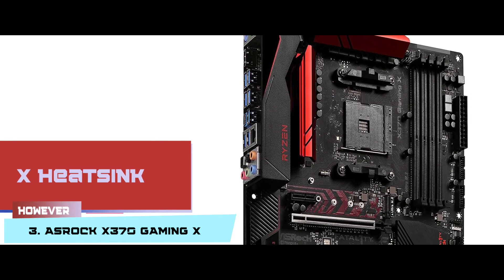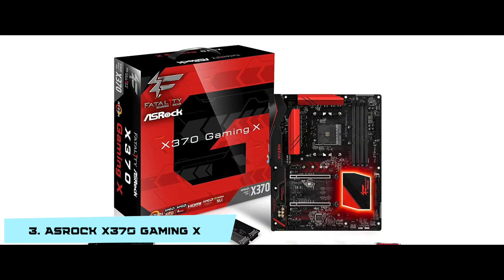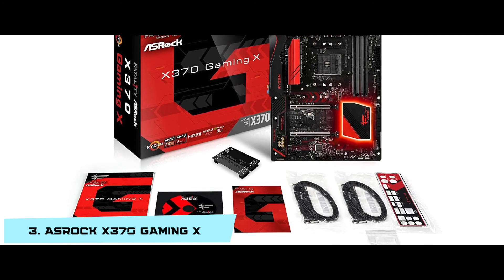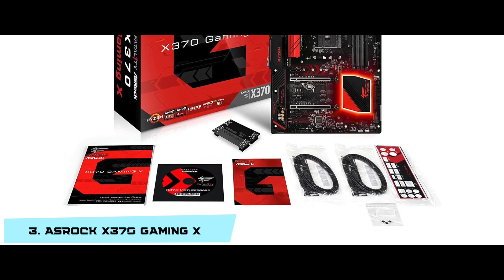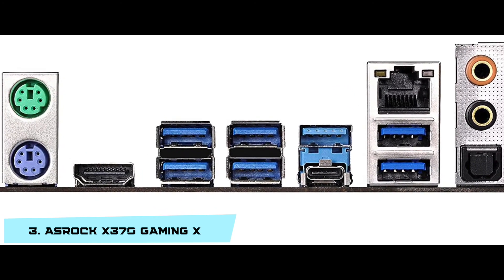However, the heatsink does not work very well and there are no chassis fan headers on the left. The bottom line is: it's an ASRock X370 motherboard for modern users, it has an HDMI-ready input for graphical display, and it comes with a USB 3.0 port for quick data transfer.